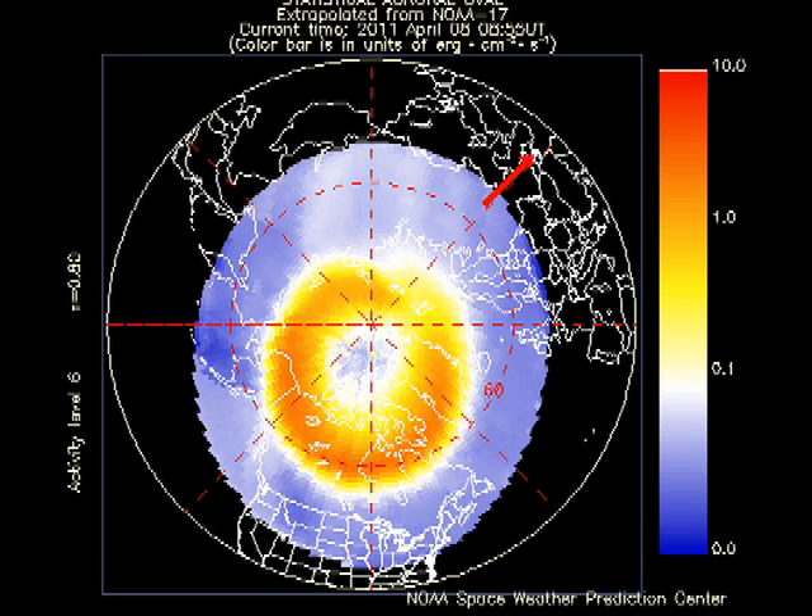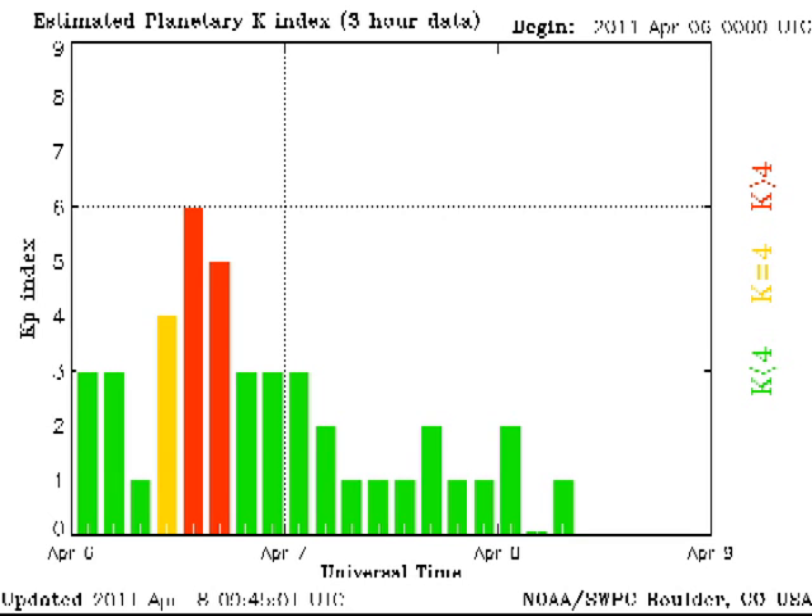In this picture, the auroral arc looked quite active; however, this was from yesterday. Since then, geomagnetic conditions have quieted down quite a bit, as you can see from the K-P plot.